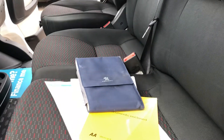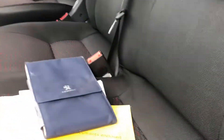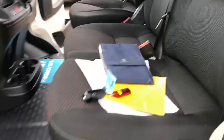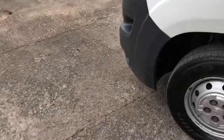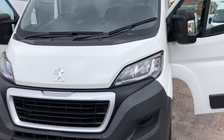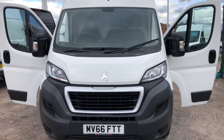There's all the documents. There's also a main key and a spare key with this vehicle. We do take part exchange vehicles, so if you've got a vehicle you'd like to swap in, let us have the details and we'll give you a competitive price for that.